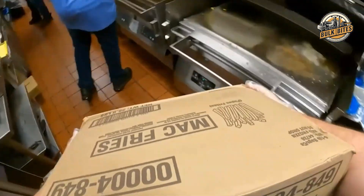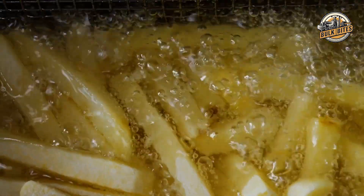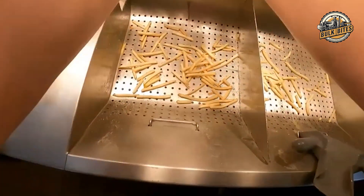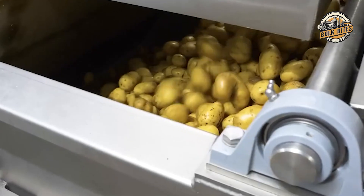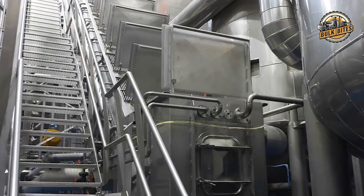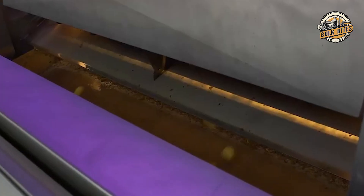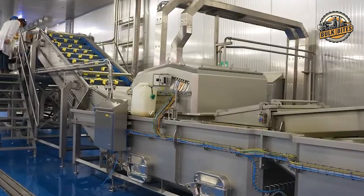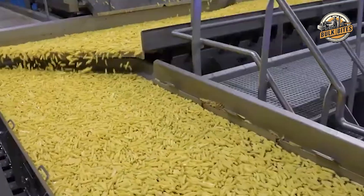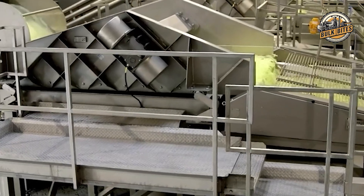When the fries arrive at McDonald's restaurants, they undergo one final crucial step — the second frying — transforming those frozen potato sticks into the hot, crispy fries we all know and love. Throughout this entire process, from factory to fryer, McDonald's maintains rigorous quality control measures, combining automation with manual checks at every stage to catch any potential defects. This attention to detail allows McDonald's to maintain consistency across billions of fries served daily, whether you're enjoying fries in New York, Tokyo, or anywhere in between.